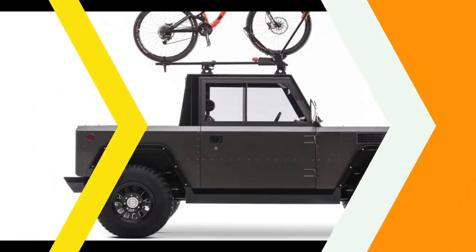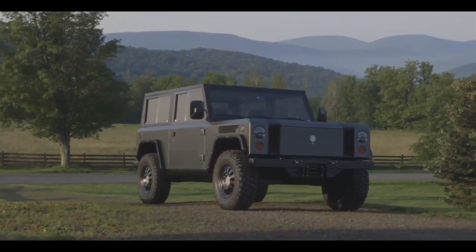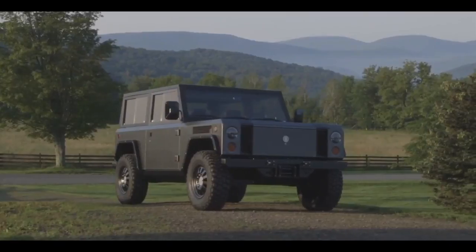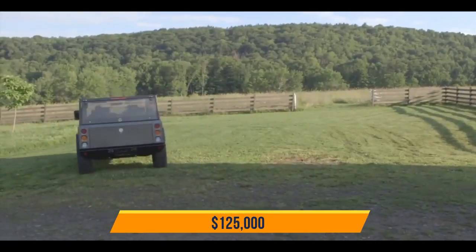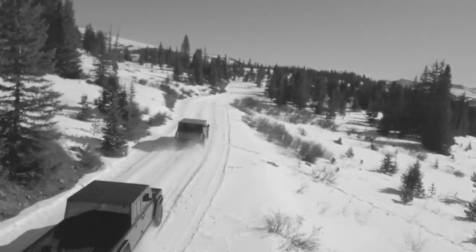The exterior is built out of flat removable panels similar to the Jeep Wrangler. The Bollinger B1 is expected to reach the road by the end of 2021 with a cost of $125,000.